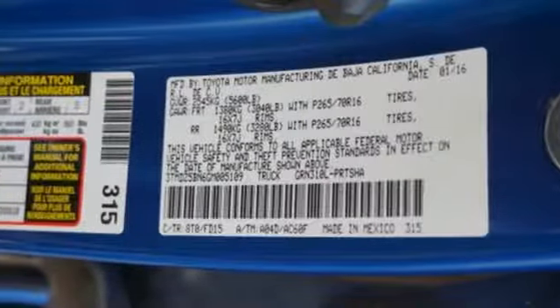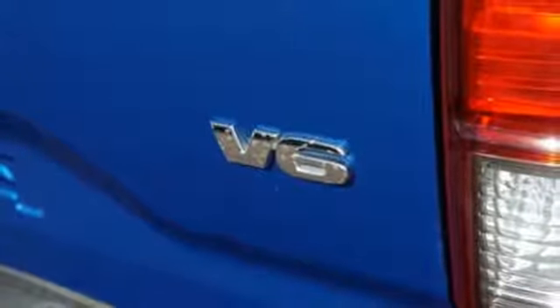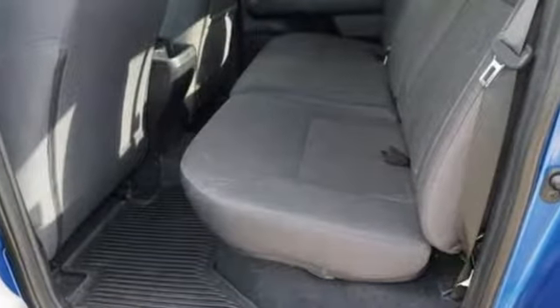And Bluetooth wireless audio streaming. Kelley Blue Book finds the Tacoma nearly as capable as a full-size pickup, but without the extra bulk or poor fuel economy.